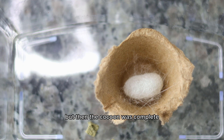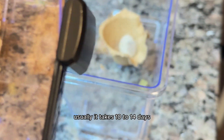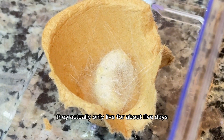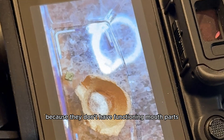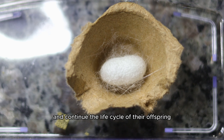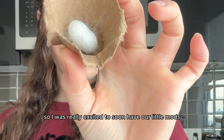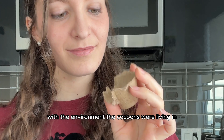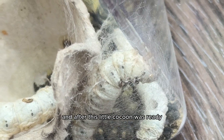It took about two days for the cocoon to be complete. Usually it takes 10 to 14 days for the little moth to emerge from the cocoon, and then the adults only live for about five days. Their lifespan is so short and they don't even eat anything because they don't have functioning mouth parts. Their natural instinct is to lay eggs and continue the life cycle of their offspring before they pass away. So I was doing a lot of research to make sure I had the right temperature, humidity, and light for the cocoons.